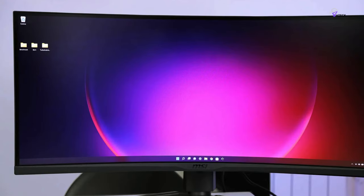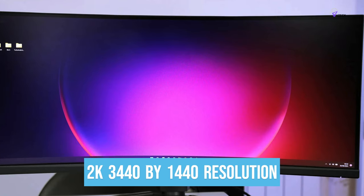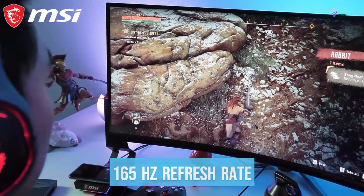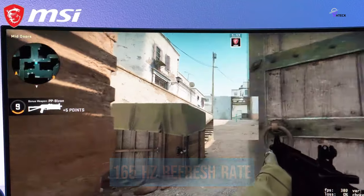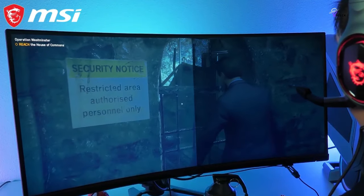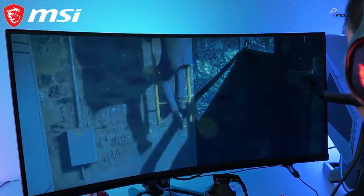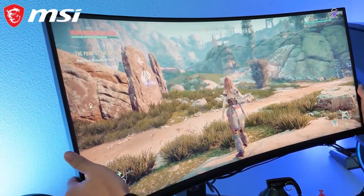MSI has included a high-contrast VA panel running at 2K 3440x1440 resolution, USB-C adaptive sync, and an impressive 165Hz refresh rate, making it a worthy competitor to the best gaming monitors out there. It's a sharply focused display that's at its best when gaming, thanks to several smart gaming technologies provided by MSI, such as SoundTune, OpticScore, and SmartCrosshair. These features allow for a better gaming experience.